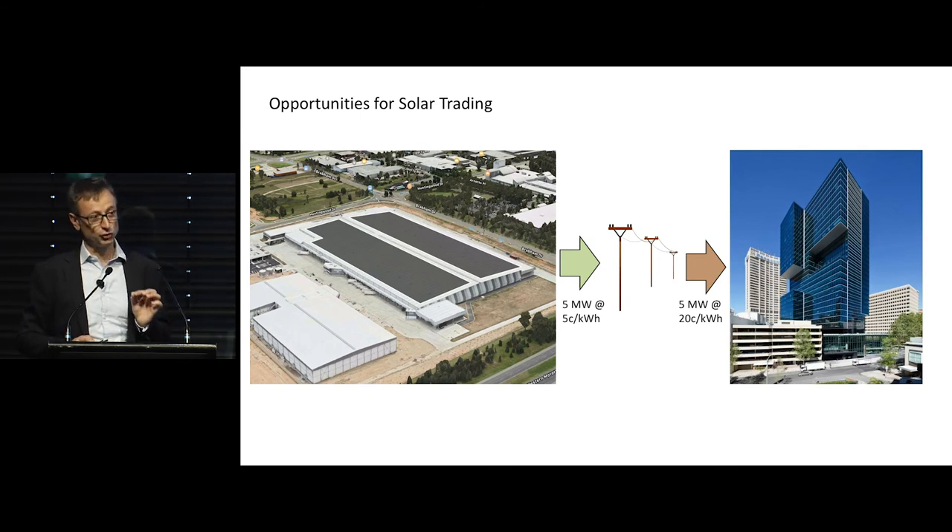The problem is that currently the economics don't work. When you generate electricity from a PV on your home or anywhere else, you're actually selling it to the grid — to utility providers — at about five cents per kilowatt hour. But when buildings buy electricity from the grid, it's costing around about 20 cents per kilowatt hour. So the economics don't work out.